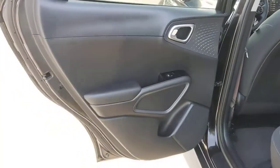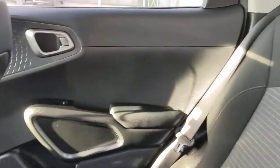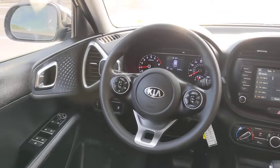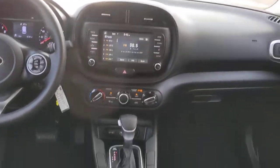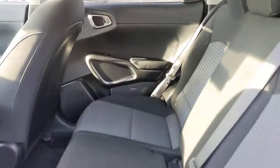These are just some of the great options this vehicle comes with: keyless entry, backup camera, lane keeping assist, Bluetooth connection, steering wheel audio controls, aluminum wheels, blind spot monitor, stability control, traction control, and intermittent wipers.